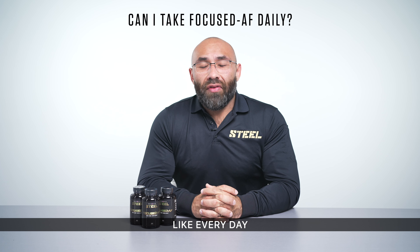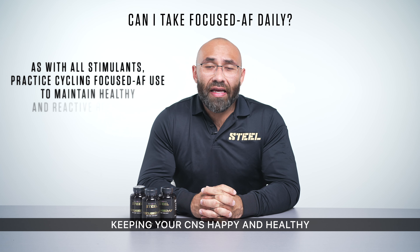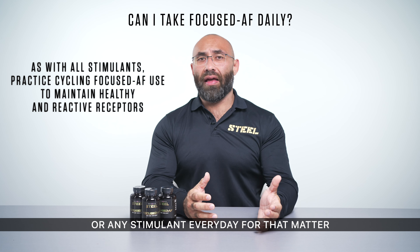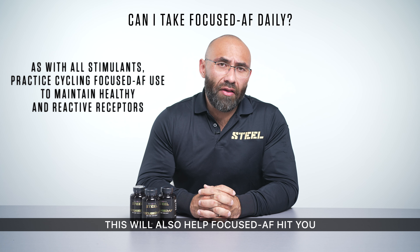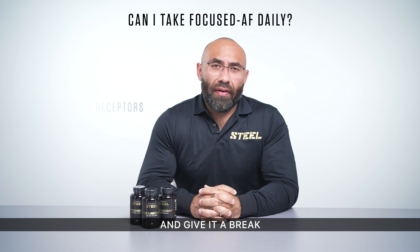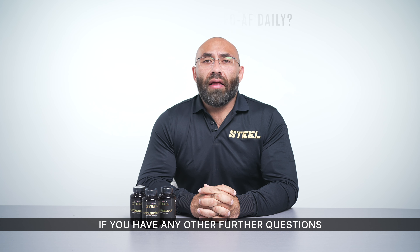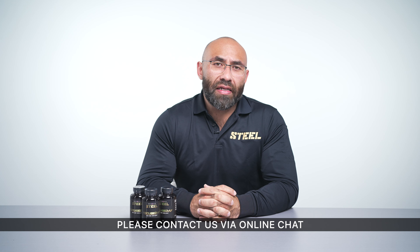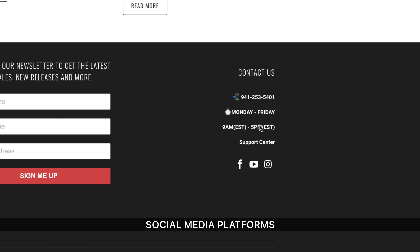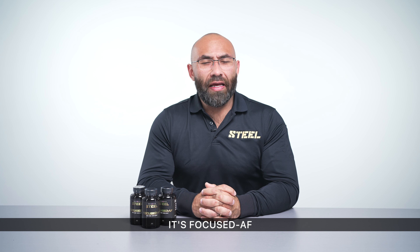Can I take Focused AF daily? Due to the nature of Focused AF and for the sake of keeping your CNS happy and healthy, we generally do not suggest taking it every day. This will also help Focused AF hit you at the same intensity when you do take it, so give yourself a break over the weekends or whenever you see it necessary. If you have any further questions regarding the product and its use, please contact us via online chat, email, social media, or call in to talk to a product specialist live. And there you have it — that's Focused AF.